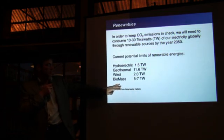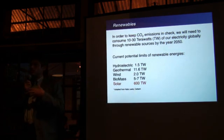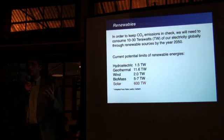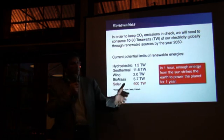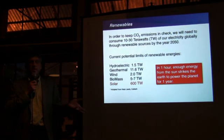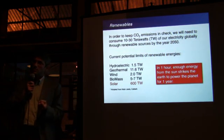What I think is interesting is when you compare the sun. The potential from the sun is more than 50 times all of these other resources combined. In one hour, enough energy from the sun strikes the earth to power the whole planet for a year. So that's an incredible resource.